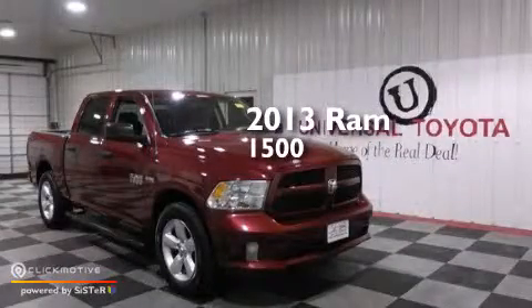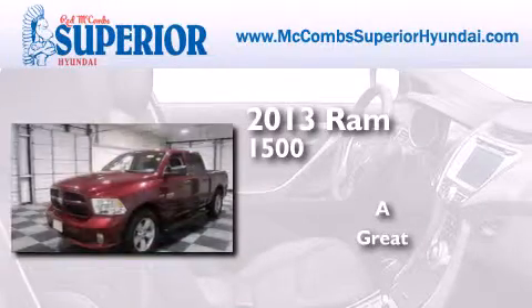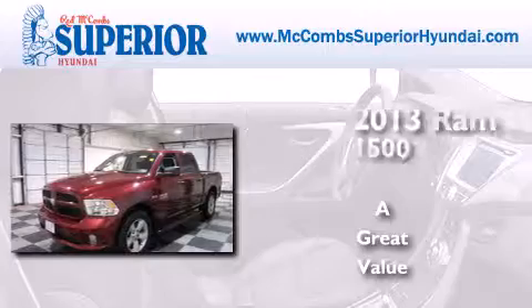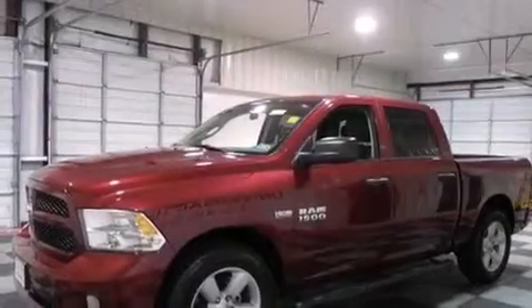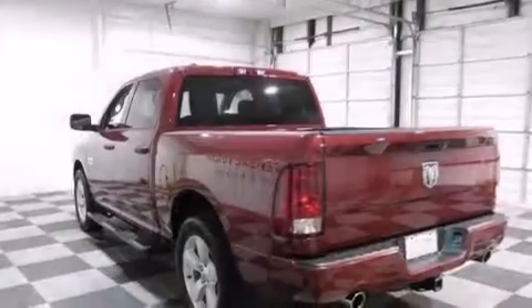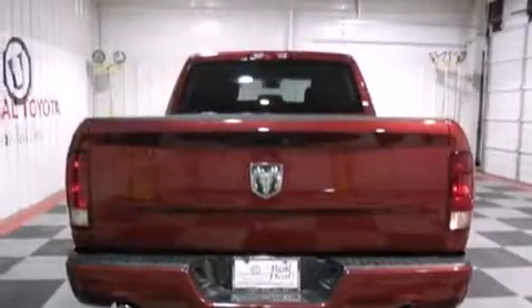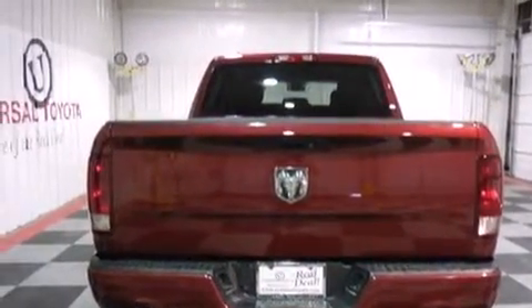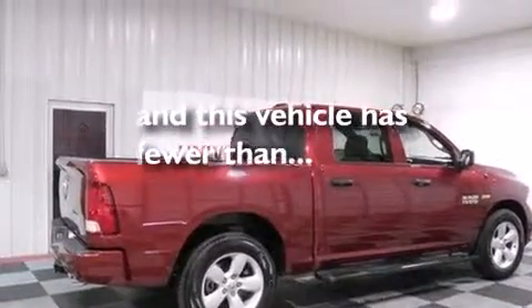This is a 2013 Ram 1500. Features include aluminum wheels, traction control and stability control systems, front and rear floor mats, front seat belt height adjusters, air conditioning, four-wheel disc brakes with ABS, and this vehicle has less than 9,000 miles.